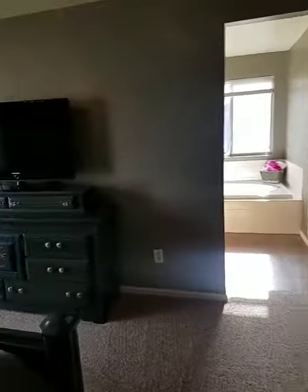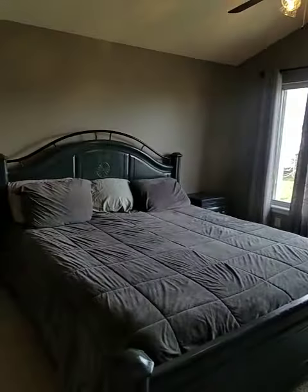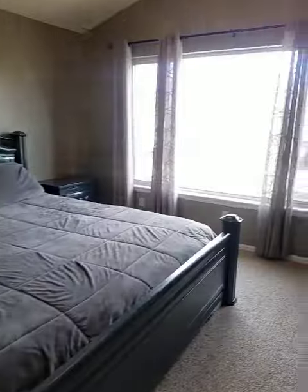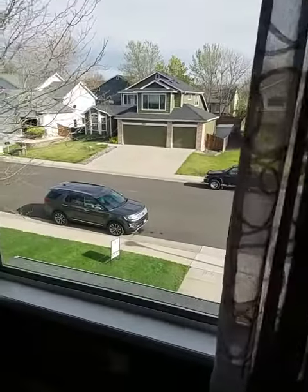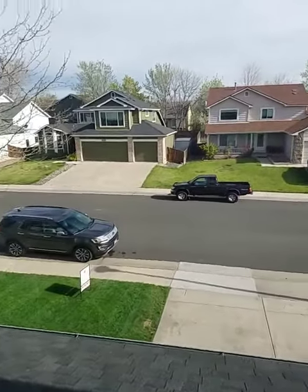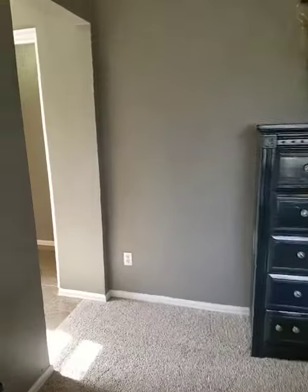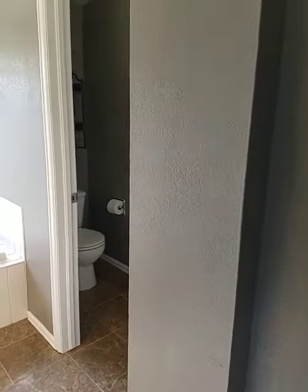Good size, definitely fits a king. Fan, view of the front — it's a nice little quaint neighborhood. And then the master bath.